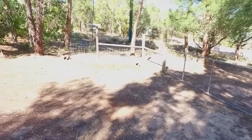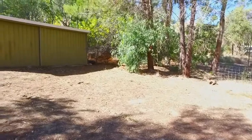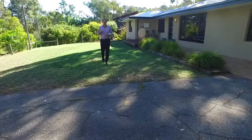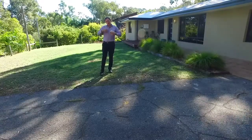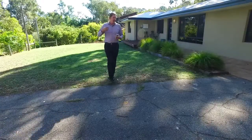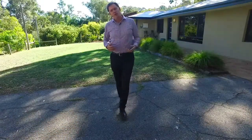Behind me is the easy access through to the big powered workshop. For those people with animals, dogs, and kids even for that matter, you'll love the fact that it is fully fenced right the way around. And between the fence and the house — which is overlooked by the front lounge room, which you can see through from the kitchen — and just next to the timber decked area, you've got a big lawn area, a great spot where the kids can kick the footy, play cricket, or just play on the slip and slide.